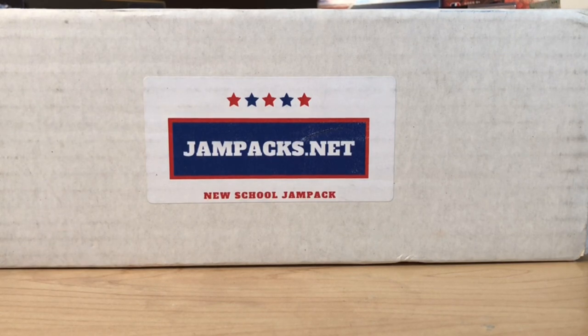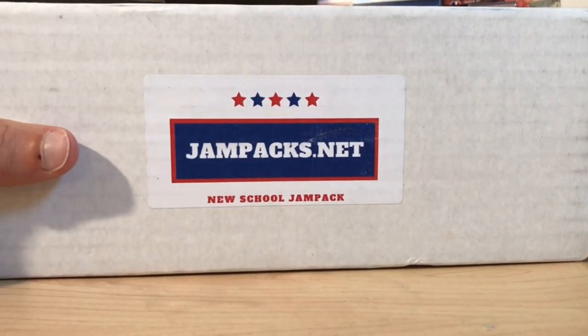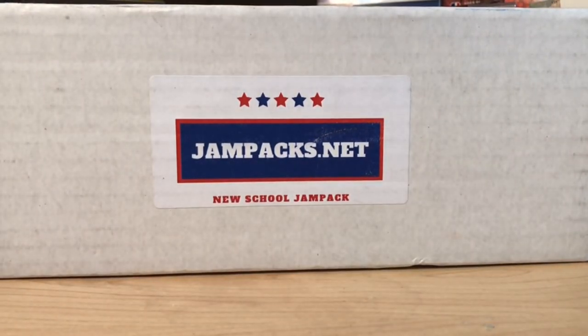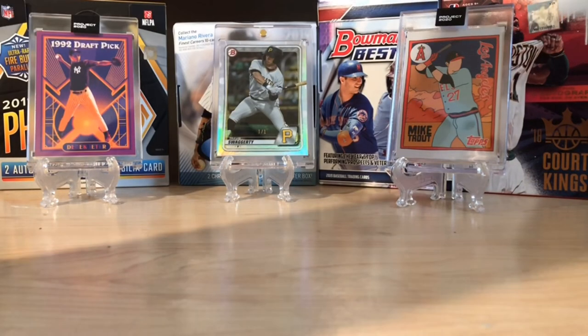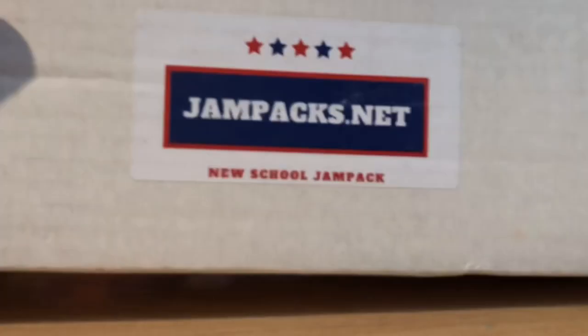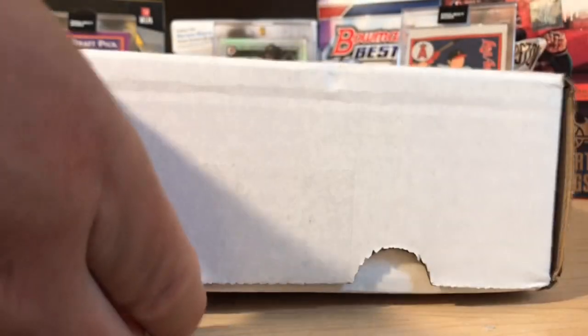Hello everybody, welcome back to Great Lakes Breaks. Today we've got the New School Jam Packs box. This is quickly becoming one of my favorite subscription boxes. This is June's box and it features a Bowman Hobby Pack. These run about $80 shipped and you're guaranteed hobby packs and a Hall of Fame autograph in here. So let's see what we've got.